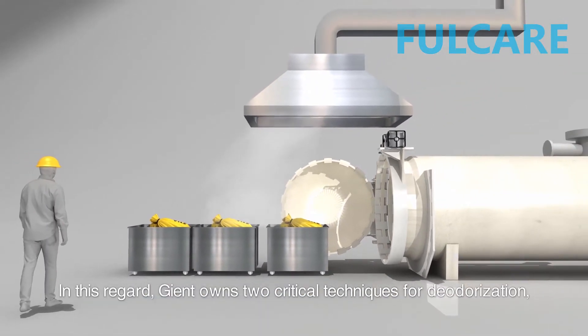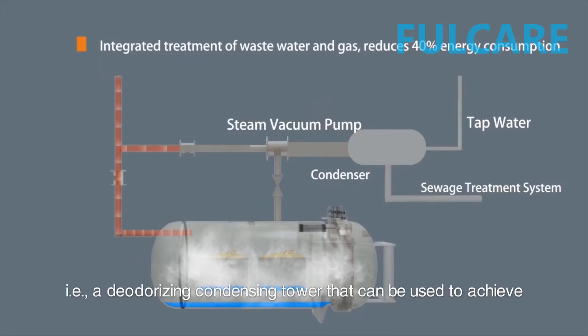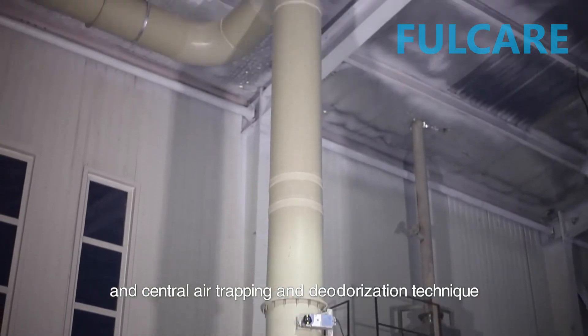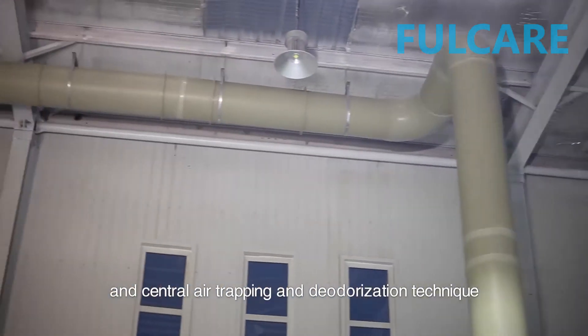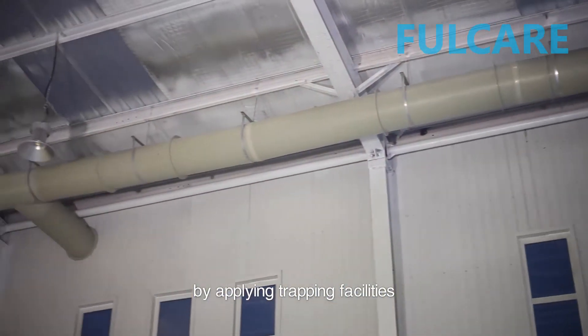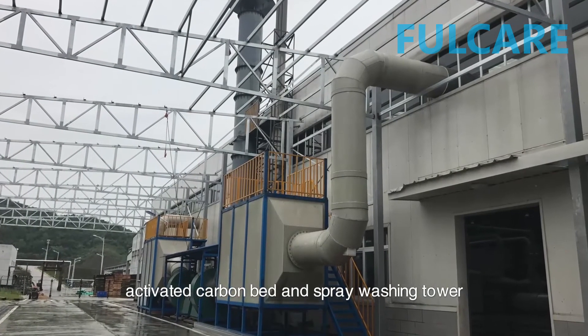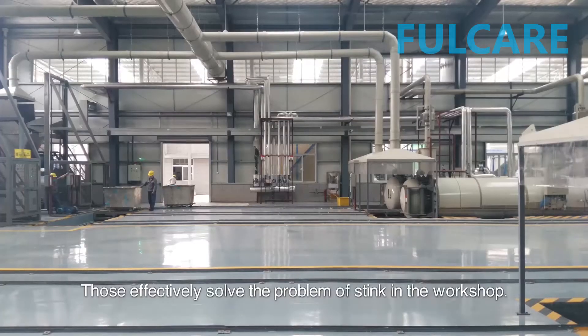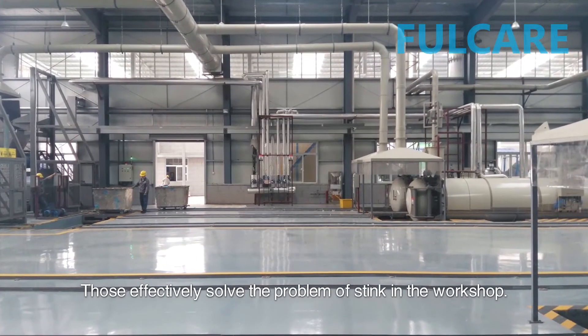In this regard, Giant owns two critical techniques for deodorization: a deodorizing condensing tower that can be used to achieve zero emission of smelly steam, and a central air trapping and deodorization technique applying trapping facilities, activated carbon bed, and spray washing tower. These effectively solve the problem of odor in the workshop.